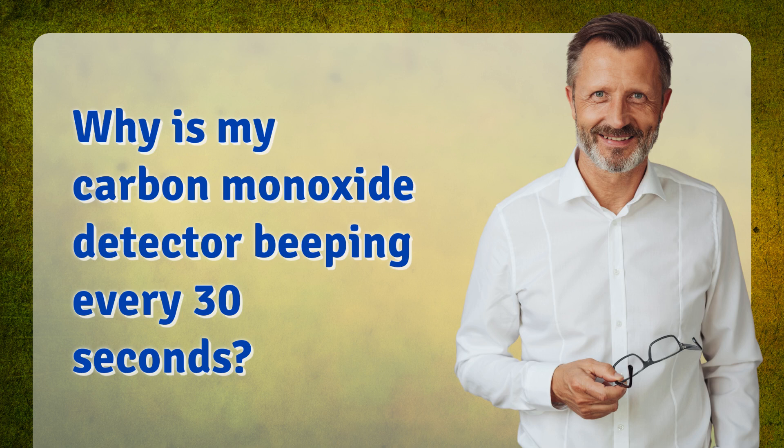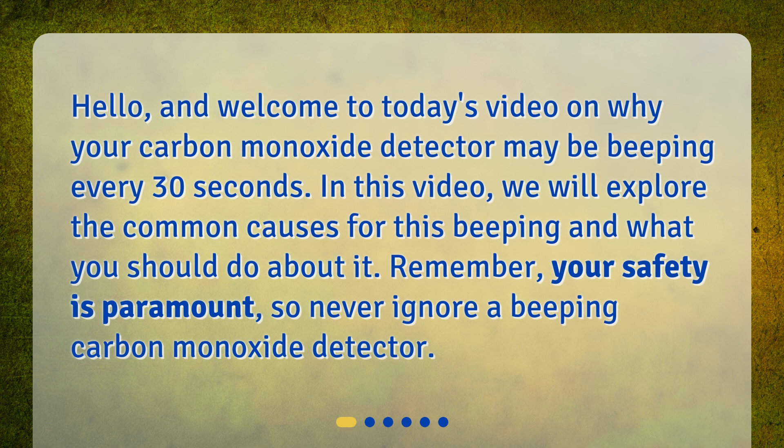Why is my carbon monoxide detector beeping every 30 seconds? Hello, and welcome to today's video on why your carbon monoxide detector may be beeping every 30 seconds. In this video, we will explore the common causes for this beeping and what you should do about it. Remember, your safety is paramount, so never ignore a beeping carbon monoxide detector.